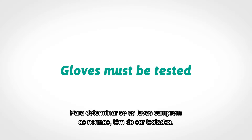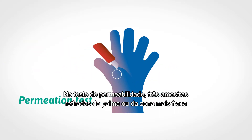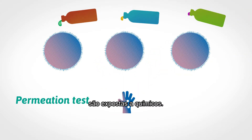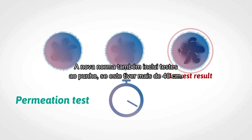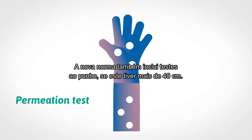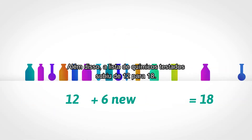To determine if gloves meet the standard, they must be tested. The tests have also changed. In the permeation test, three specimens taken from the palm or weakest area are exposed to chemicals. Breakthrough times are measured and the lowest result is used. The new standard also includes tests on the glove if it is longer than 40 centimeters. Moreover, the list of chemicals tested has grown from 12 to 18.